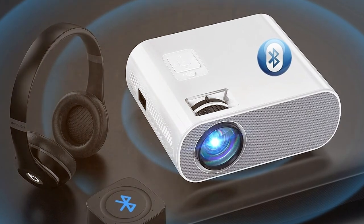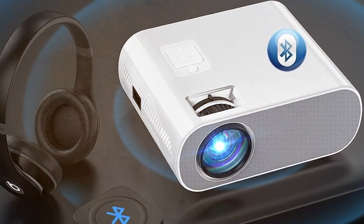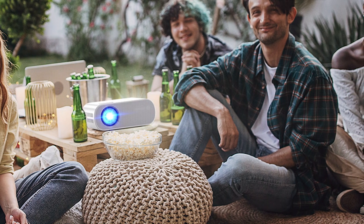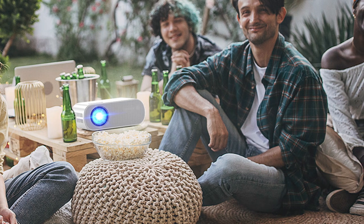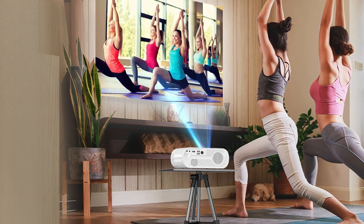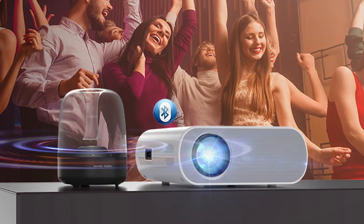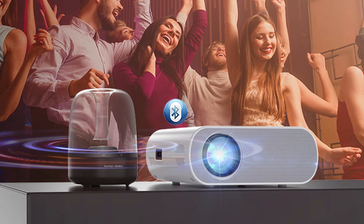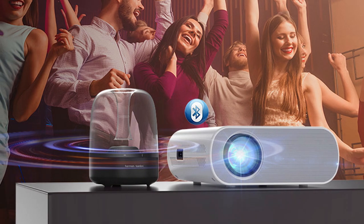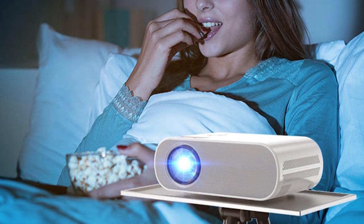Featuring built-in Bluetooth connectivity, you can easily stream music or connect external speakers for powerful audio that fills the room. With multiple input options including HDMI, USB, and AV, you can easily connect your favorite devices and start projecting in minutes. Setting up the HOMPO Goody projector is quick and easy, thanks to its intuitive interface and compact design. Whether you're hosting a movie night with friends or taking your presentations on the road, this projector brings the theater experience to you wherever you are.